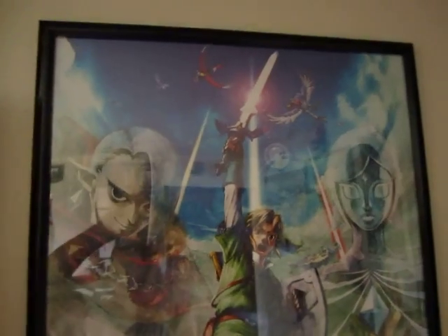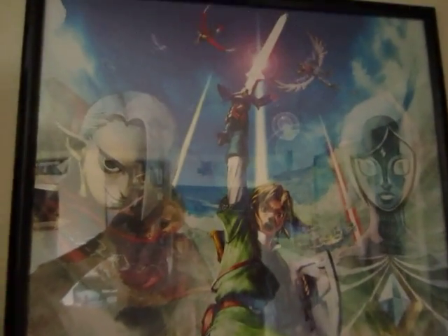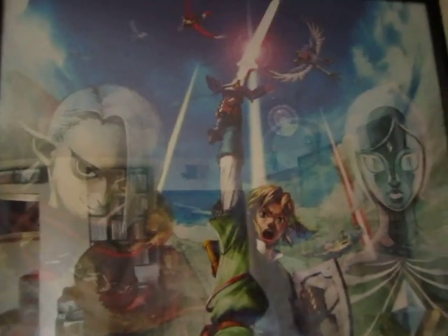Here is the second poster from the 25th Anniversary Zelda Nintendo Club promotion. This one is on a textured canvas — the same kind you'd use to paint watercolors on. It's got a cool silver-tracing design from The Legend of Zelda: Skyward Sword.